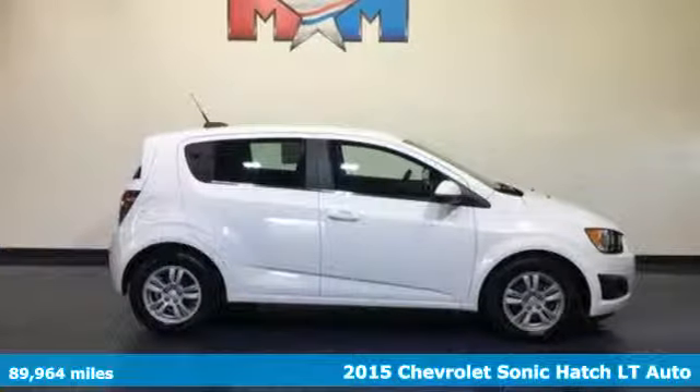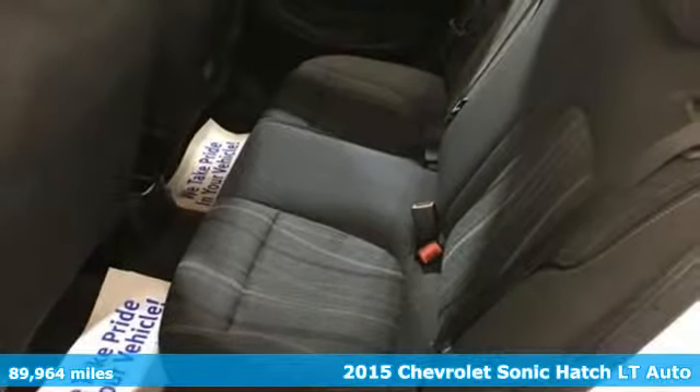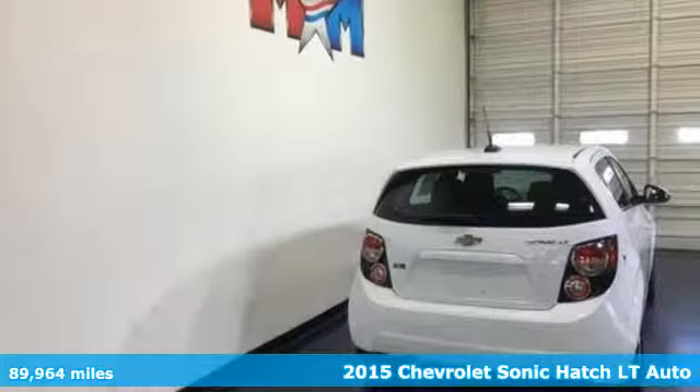Here's a 2015 Chevrolet Sonic. Chevrolet, 100 years of icons. And with features like these, every drive's a pleasure.